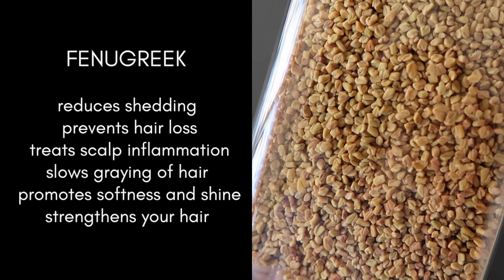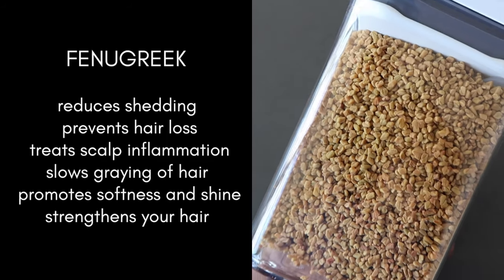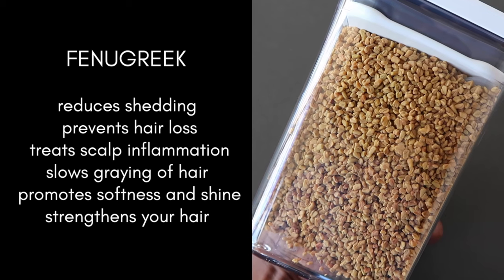Fenugreek reduces shedding, prevents hair loss, treats scalp inflammation and irritation, slows premature graying, promotes softness and shine, all while strengthening your hair.